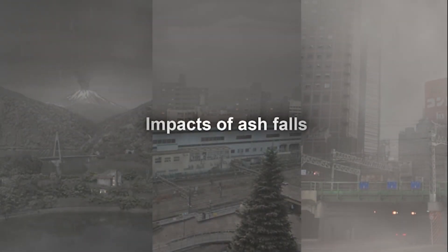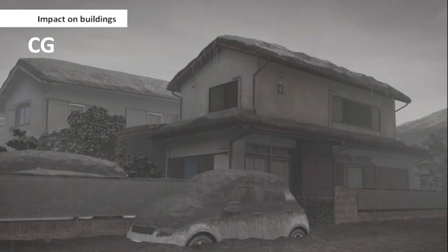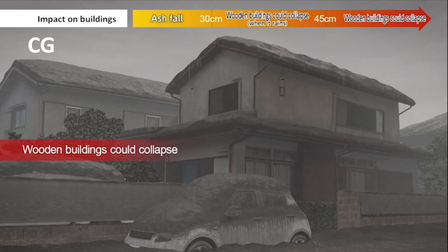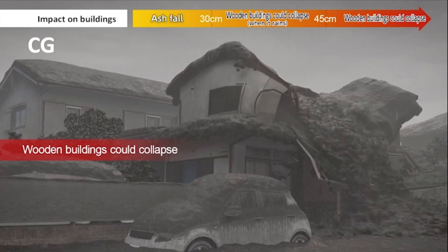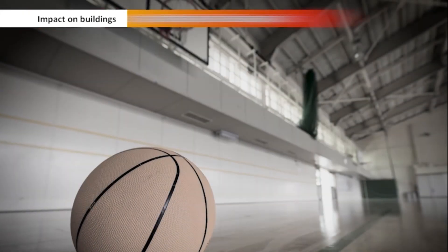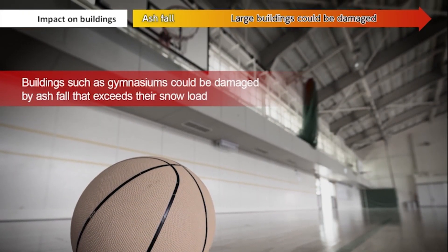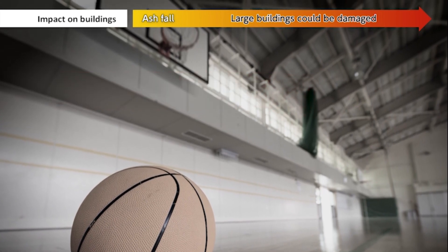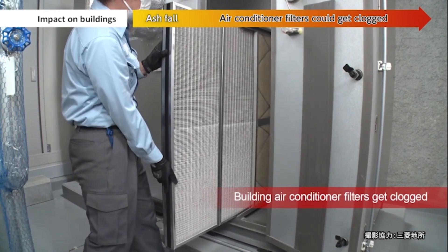Let's take a closer look at what impact ash falls would have. Impact on buildings: if more than 30 centimeters of volcanic ash accumulates on roofs, the weight of the ash when it rained could cause wooden buildings to collapse. If volcanic ash accumulates in excess of the snow load of buildings with large open spaces like gymnasiums, they could also potentially collapse. Building air conditioner filters could also get clogged.